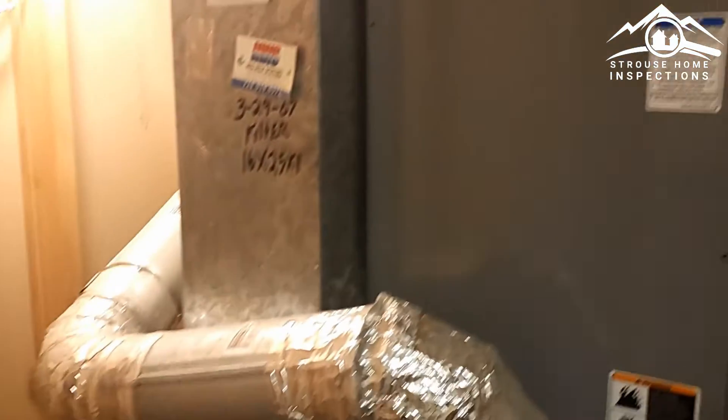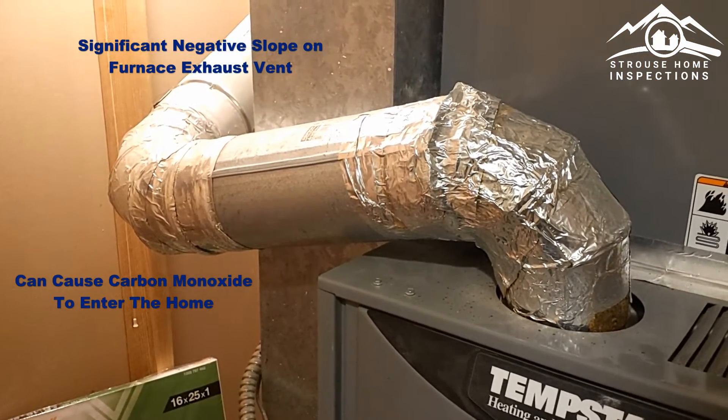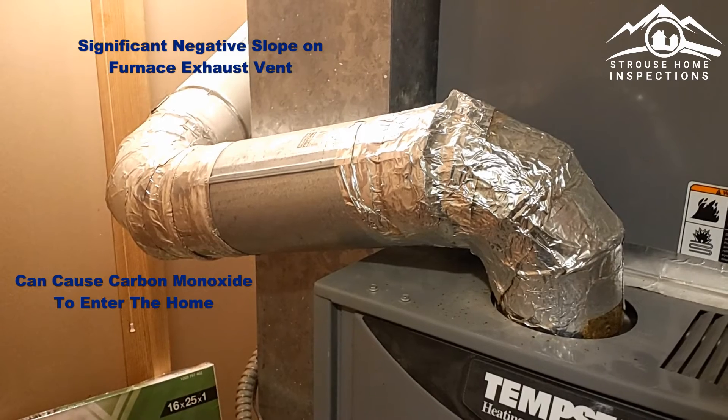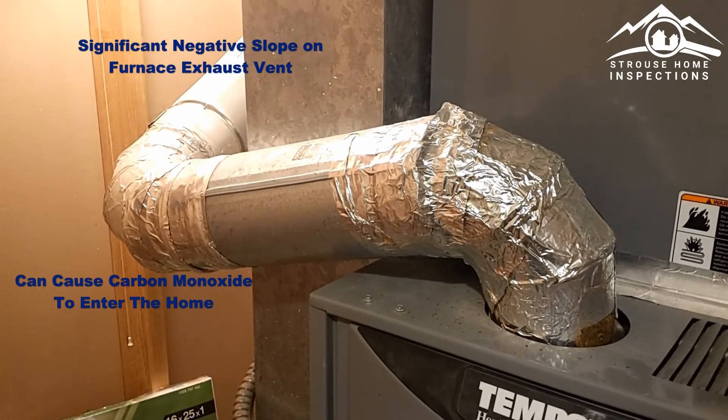Coming down here, this is the vent for the furnace — it has a major negative slope. These are the reasons that we have home inspections. This is definitely a health and safety item.